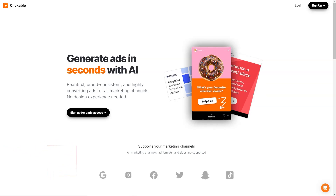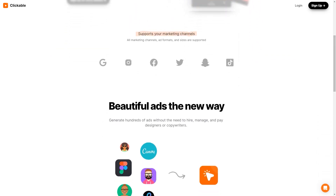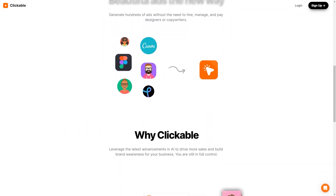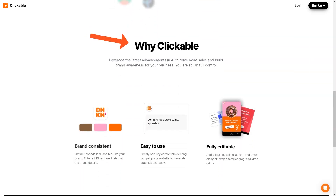Have you heard about Clickable? It's a unique artificial intelligence advertising platform making waves in the market. With Clickable, businesses can create stunning, brand-appropriate, high-conversion ads without relying on design experts. Whether you're advertising on social media, Google, or any other marketing channel, Clickable has you covered. The platform supports all marketing channels, formats, and ad sizes. It's also very user-friendly — you don't even need design skills. Simply add keywords from your existing campaigns or website and let the AI do the rest.